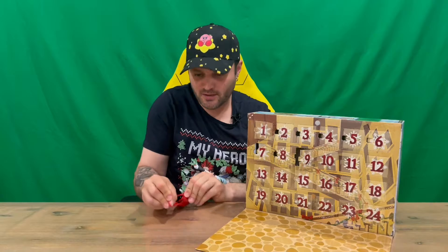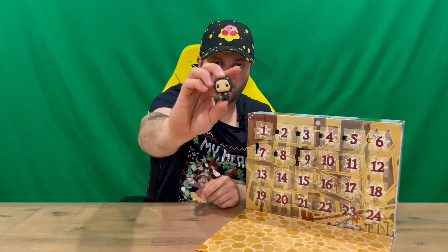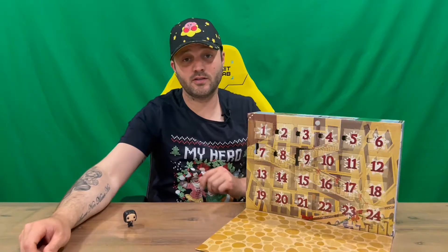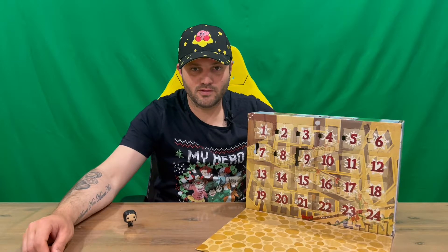If you haven't already, guys, do subscribe to the channel and let us know in the comments what you think. Next up we have the next mini Funko Pop in the advent calendar Harry Potter range. That's everything included in today's window, guys. Let us know in the comments what you think, subscribe to the channel, but for now we're going to conclude this part of the video.